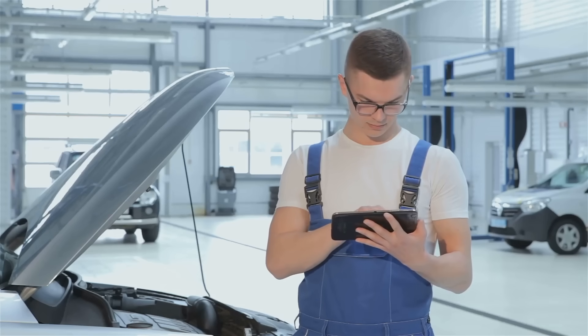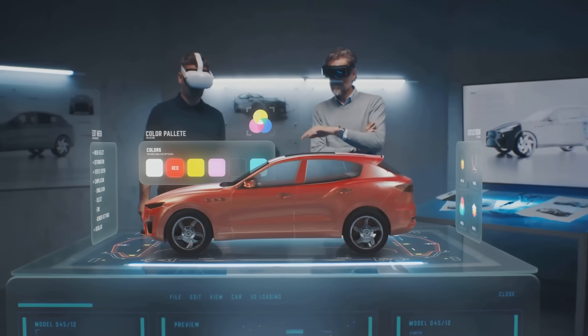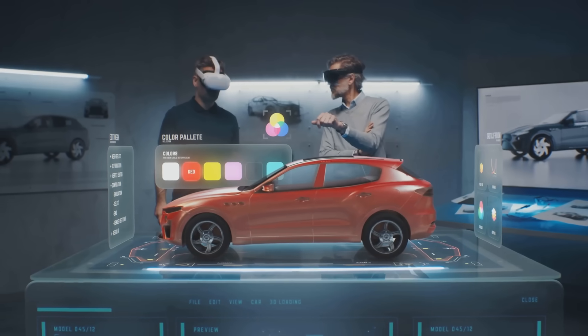No more tearing things apart just to find the source of a problem. AR is like having a co-pilot in the garage who can see right through metal and tell you exactly what's going on.